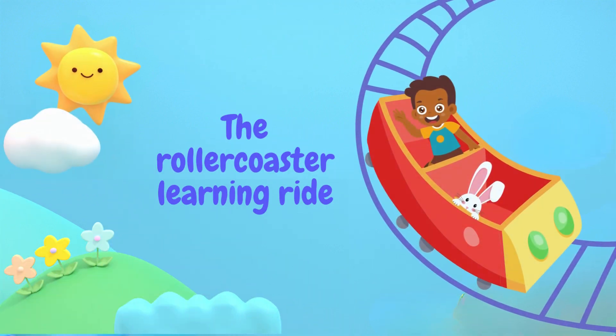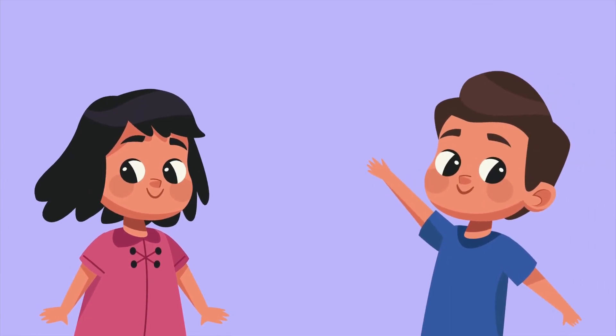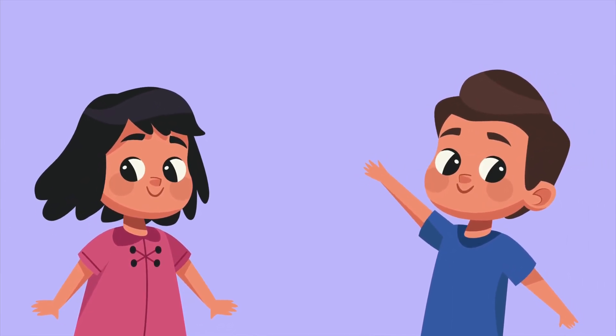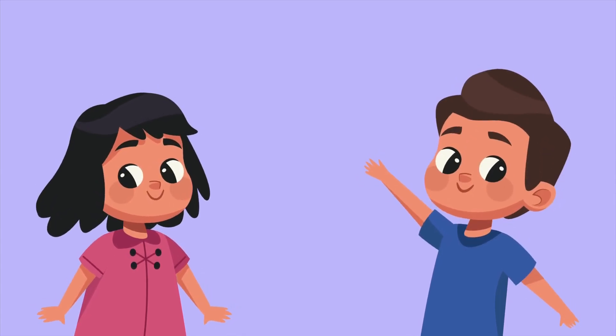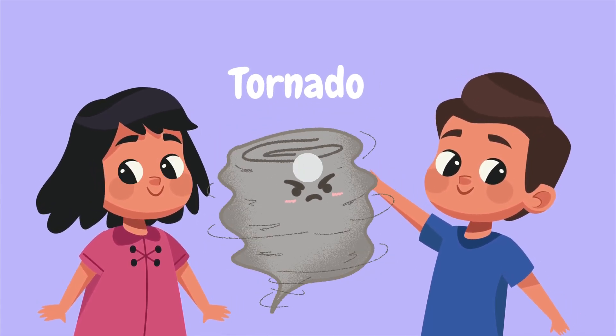Welcome everyone to the roller coaster learning ride. Hey there kids, my name is Dawood and this is my sister Lina. Our first stop in this learning roller coaster will be about the weather, and the first weather phenomena is tornadoes. Let's slide.